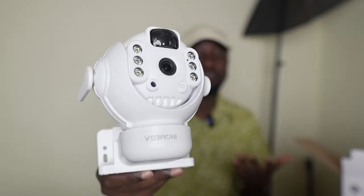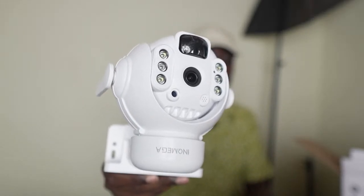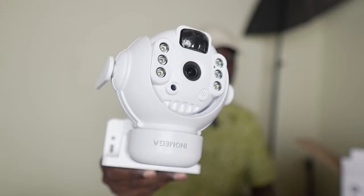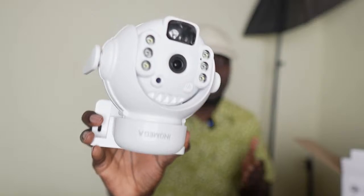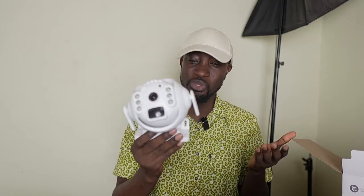Let's talk about some of the benefits of using this solar wireless camera. Whether your building project is starting, in any phase such as roofing, or even completed, getting a solar wireless camera is an amazing deal because it comes with a lot of benefits. We've installed some of these for subscribers we've worked with on different projects in Ghana.